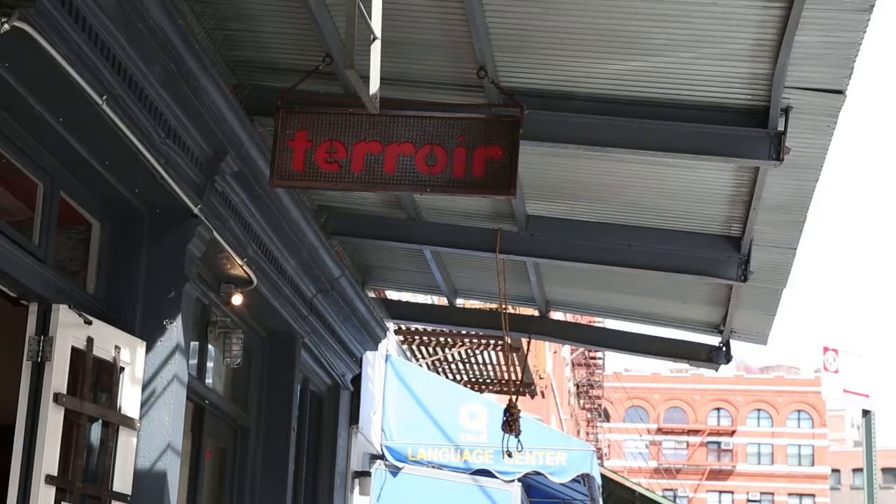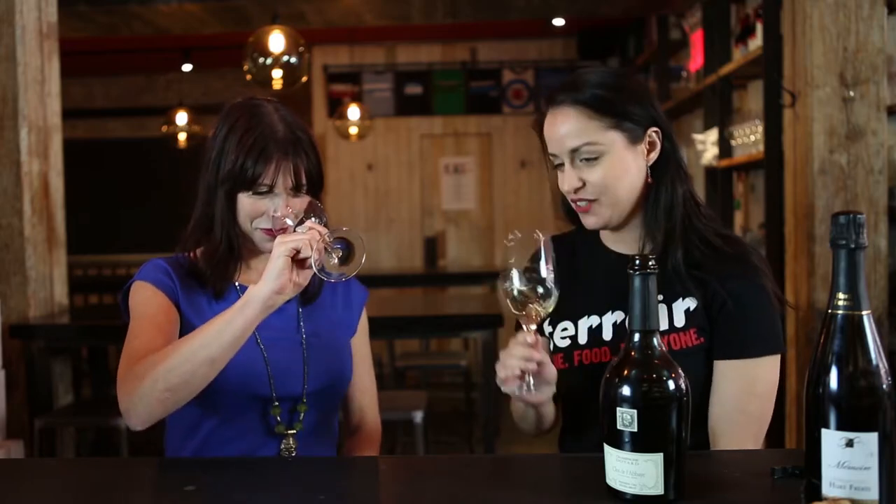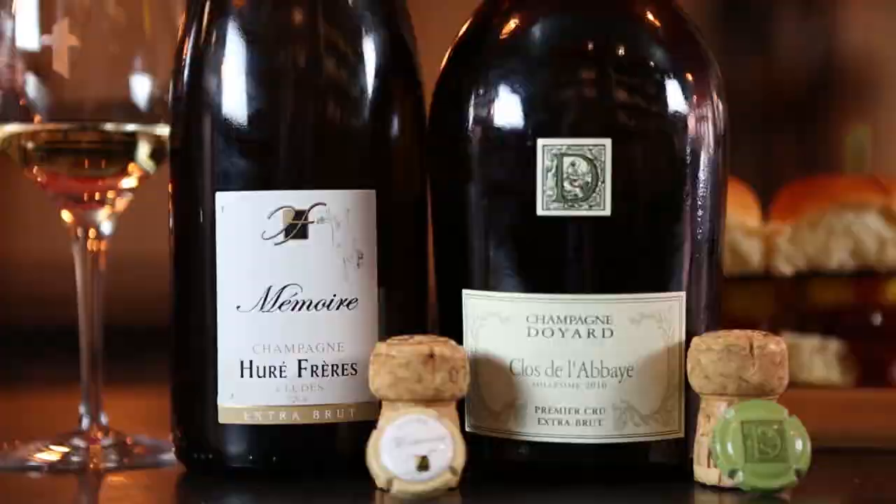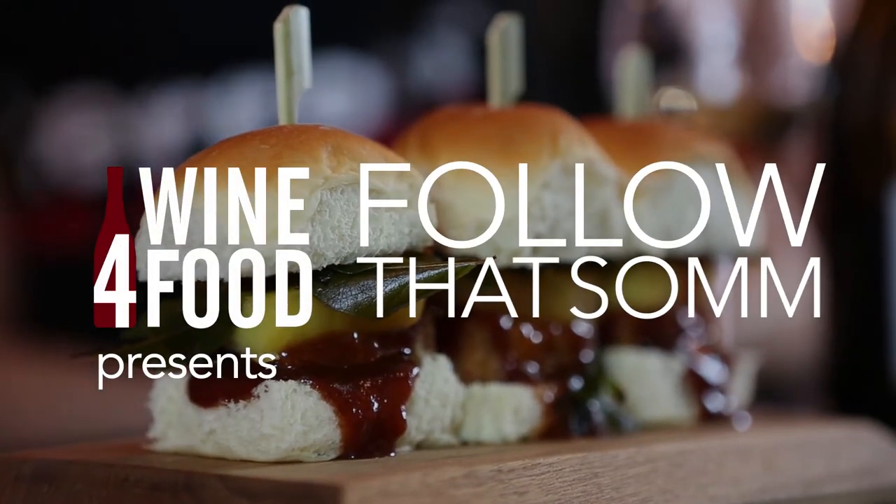Today on Follow That Somm, we're popping champagne at Terroir Tribeca. Sommelier Sabre-Lewis believes that champagne is a perfect pairing wine, especially for Terroir's delicious pork belly and pineapple sliders.